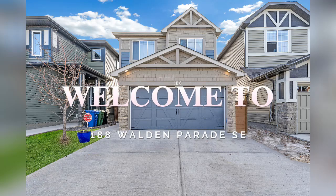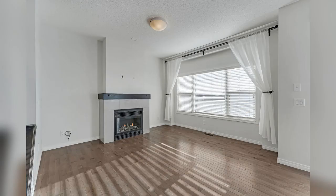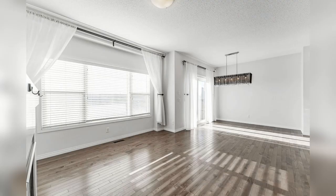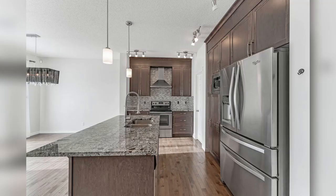Welcome to 188 Walden Parade Southeast. Vacant and ready to move in prior to Christmas. Built in 2015, this energy-efficient 3-bedroom, 2.5-bathroom home is the ideal starter home with a range of features and extensive upgrades that cater to both comfort and functionality.